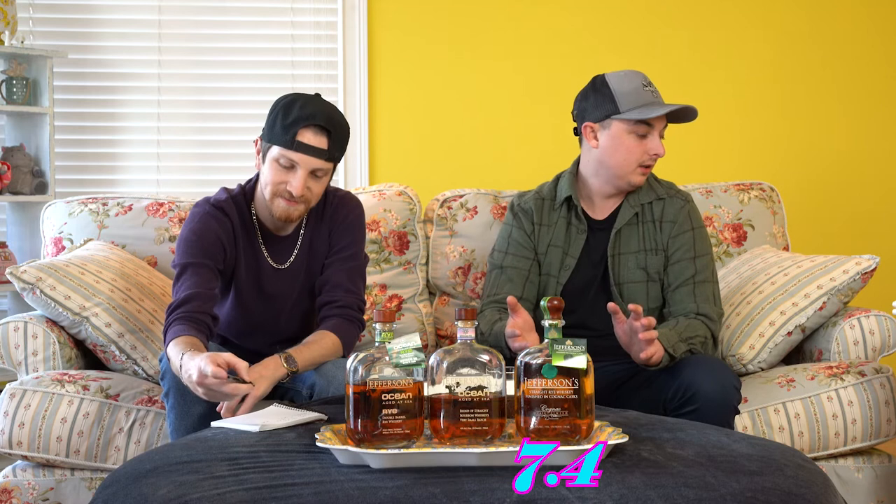For the cognac-finished rye, I'm going with an 8 — I really like it. And I'm going to go with about a 6.7. So we'll average around a 7.4. I went high because there's something about it I like — that sweetness goes a long way. As much as I preach about loving bold, oaky, smoky bourbons, sometimes that sweetness really changes things up.